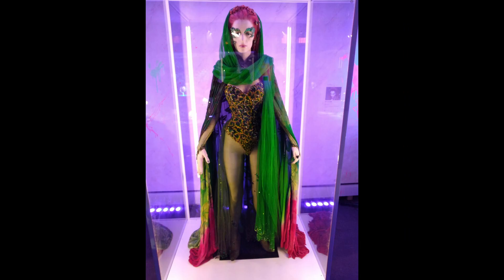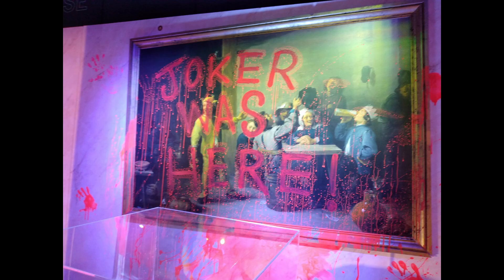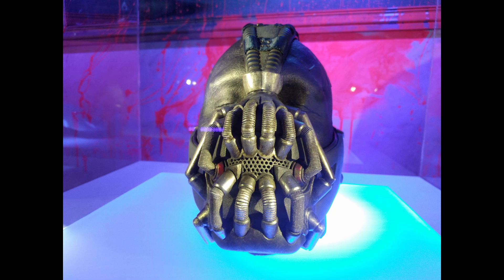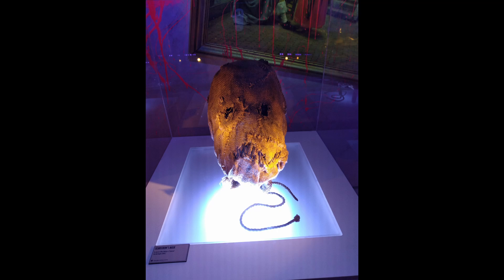The Villains Gallery was a great display with most of the favourite villains' outfits on display, like Poison Ivy, Mr. Freeze, Riddler, and Joaquin's Joker — though actually nothing from Jack Nicholson's Joker except the Ghetto Blaster. The prop cabinet was also super interesting: the Riddler's cane, puzzles, Two-Face's coin, Mr. Freeze's gun — which actually looked kind of small close-up — and Bane's mask, but not much else from the Dark Knight trilogy.